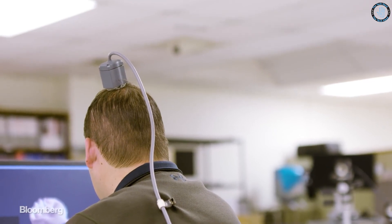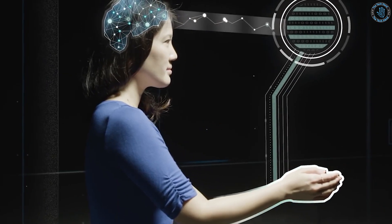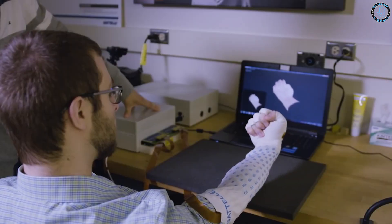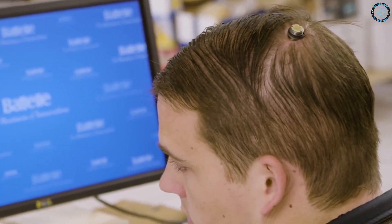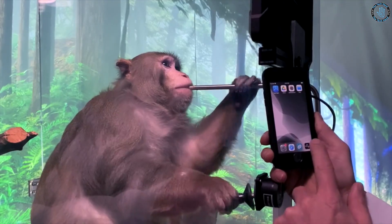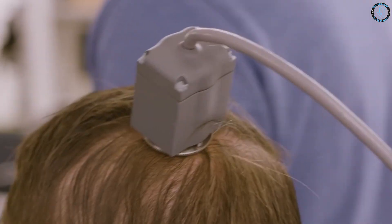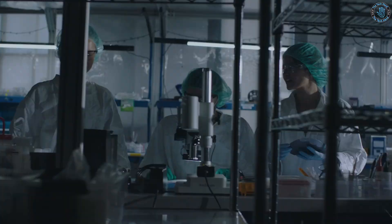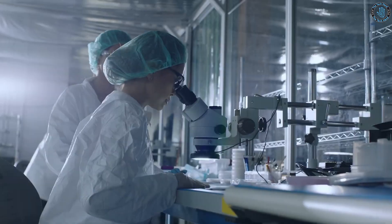Elon Musk's company Neuralink aims to soon test its brain implant, called the Link, in people. The company has been developing the Link, a small chip implanted in the brain using a surgical robot, with the goal of providing a high-bandwidth interface between the human brain and the digital world. The Link could be used to enhance human abilities such as memory, learning, and movement, and potentially provide a cure for neurological disorders. Neuralink has been testing on animals but has not yet begun human trials, with the first human trials planned to focus on patients with spinal cord and brain injuries, with the goal of restoring movement and sensation.